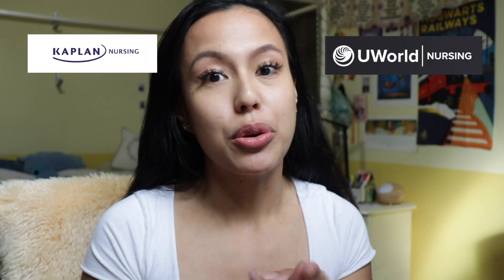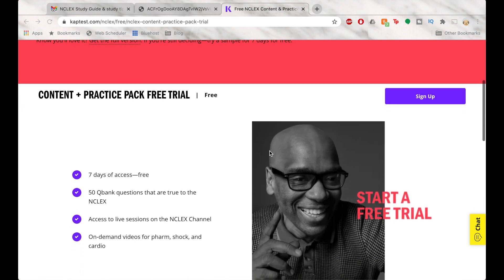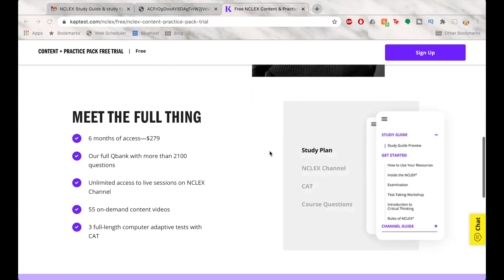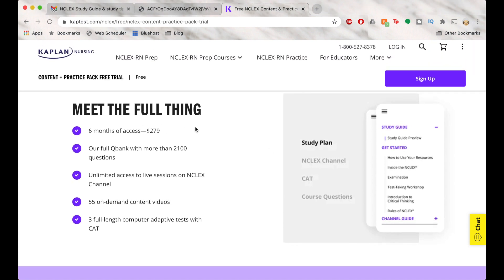I used a mix of Kaplan and UWorld to study. Kaplan was provided through my school via a boot camp after graduation. While Kaplan has a full question bank and computerized adaptive tests, it is more expensive than UWorld. I liked their breakdown of how to attack a question, but their questions felt harder than the actual NCLEX. The strategy I used: read the question, cover the answer choices, come up with your best answer first, then compare to the choices — this prevents you from being swayed by the options.